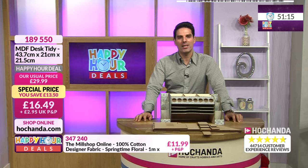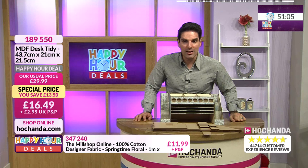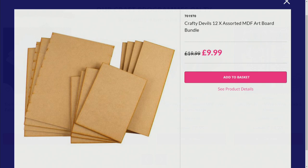Now if you do love MDF, we've got some artboard - your Crafty Devils assorted MDF artboard bundle. Great projects, half price at 83 pence each. Each one of those is a project - think about gessoing, painting, stamping, using rice paper, decoupage, layering up. Have some fun. £9.99 your price.